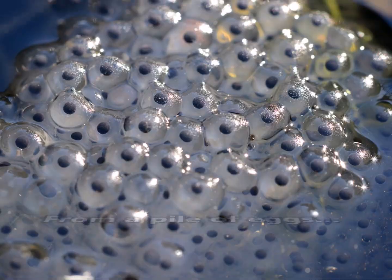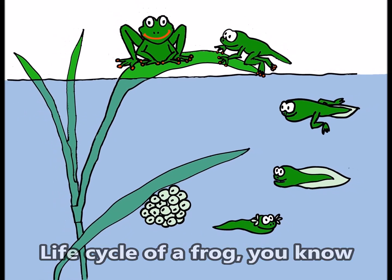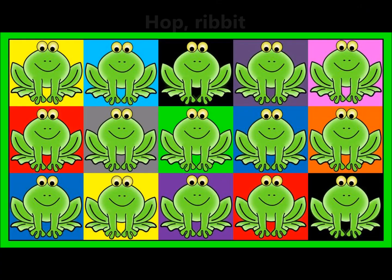Life cycle of a frog, you know, from a pile of eggs to a little tadpole. Life cycle of a frog, you know, from a frog lick to a big frog he grows. Hop!